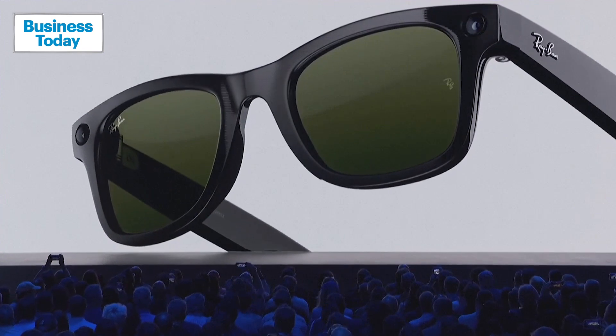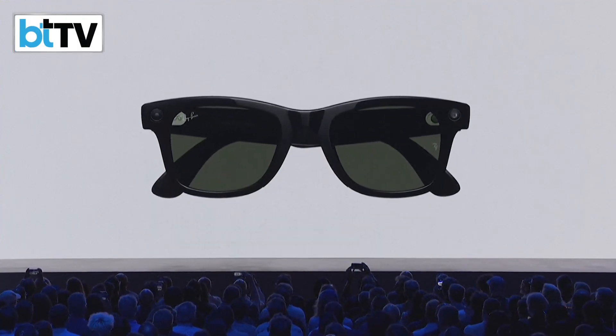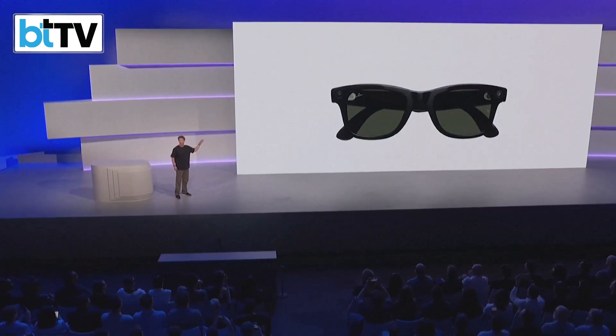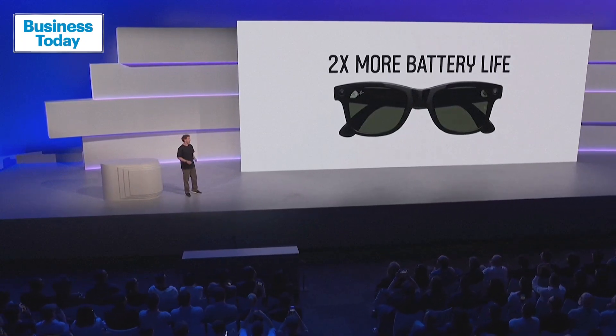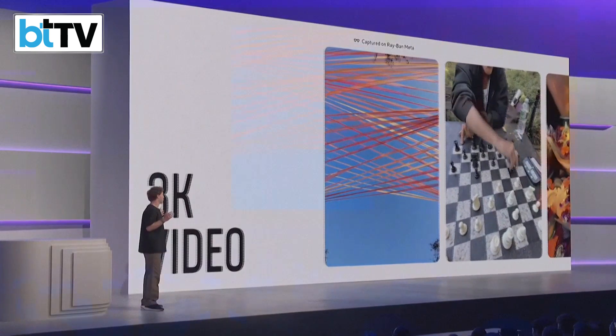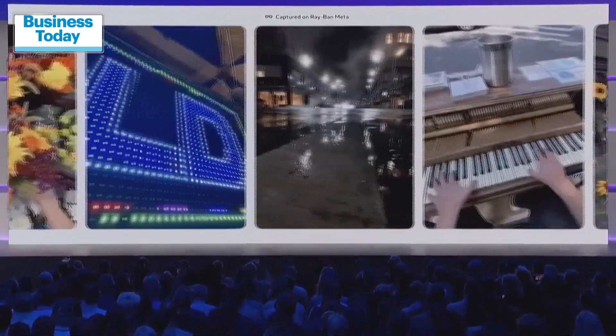These are the original and iconic design — I think this is actually the most popular glasses design in history. Now with double the battery life, I wear them all day and they never run out of battery. They feature 3K video recording — double our previous resolution — for sharper, smoother, and more vivid videos.